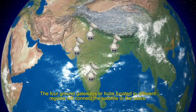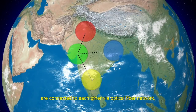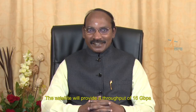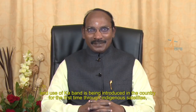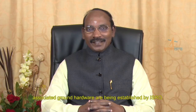The four ground gateways or hubs located in different regions will connect the satellite to the users. All the hub stations in turn are connected to each other via optical fiber network, thus creating seamless connectivity. The satellite will provide a throughput of 16 gigabits per second through 32 narrow user beams for supporting high data rate services across the country. As high throughput technology and use of Ka band is being introduced in the country for the first time through indigenous satellites, the associated ground hardware is being established by ISRO.